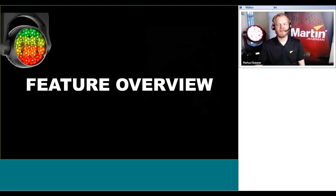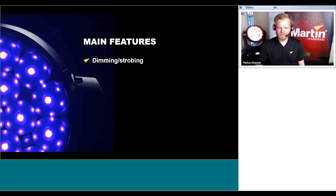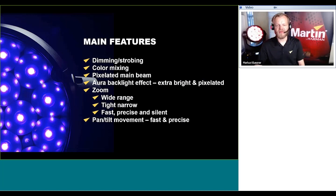Let's look at the main features. These include dimming and strobing with 16-bit dimming curves, RGBW solid state color mixing, a pixelated main beam, Aura backlight effect that is extra bright and pixelated, motorized zoom with a wide range — tight narrow beam, fast, precise, and silent — pan/tilt movement that is also fast and precise with fast and smooth movement mode, and of course the internal effects macro library.